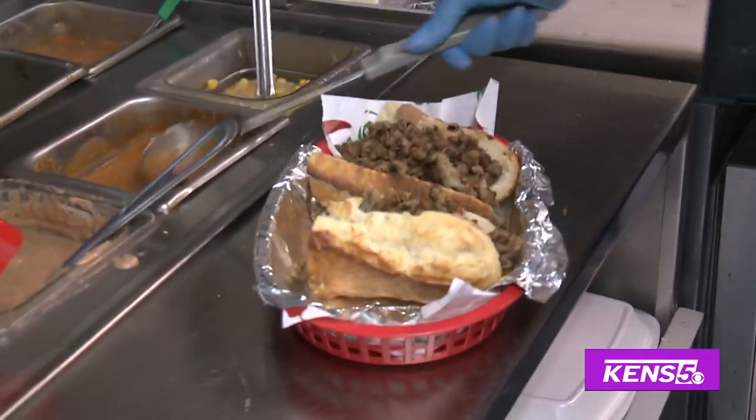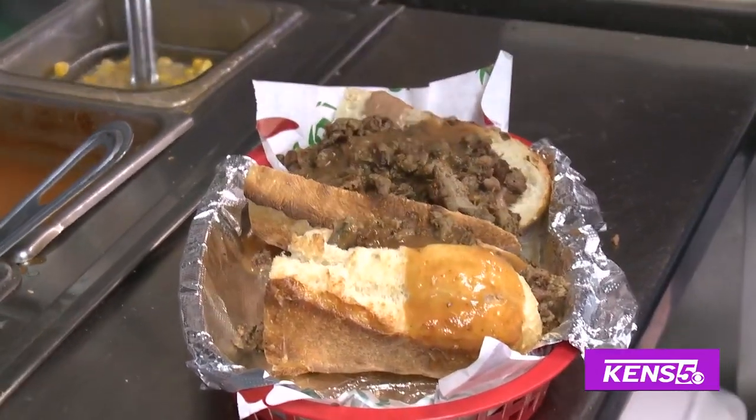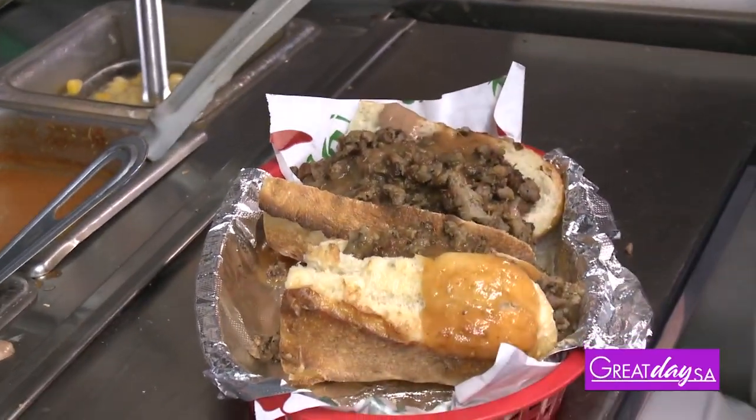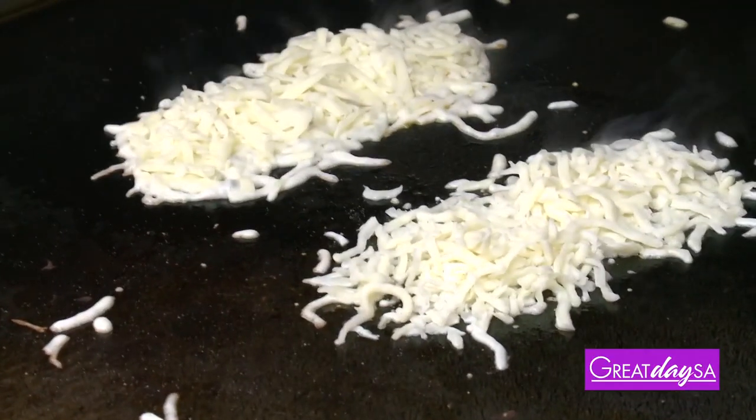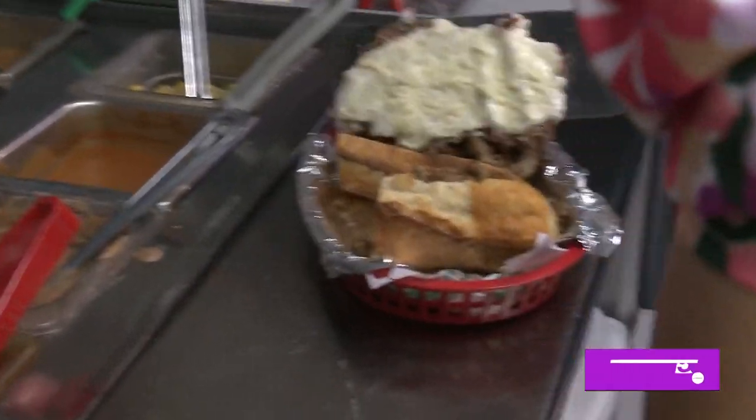This is the salsa made in-house — it's a sweeter salsa, which is awesome. And after that, it's going to melt the cheese on top. That looks so good. I'm just going to get it like that and put it on top.